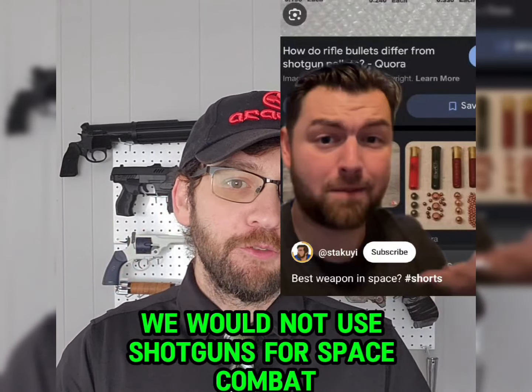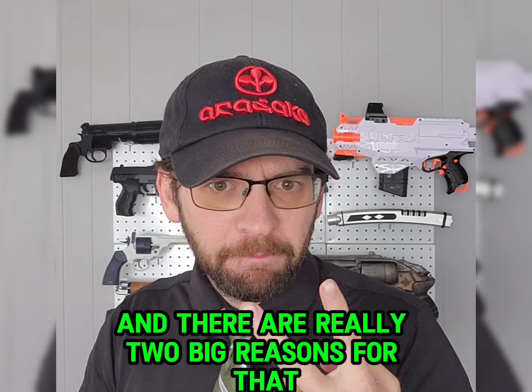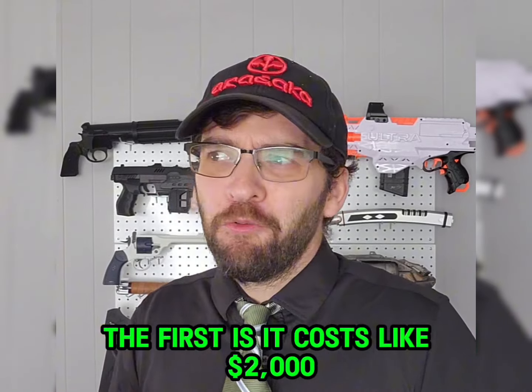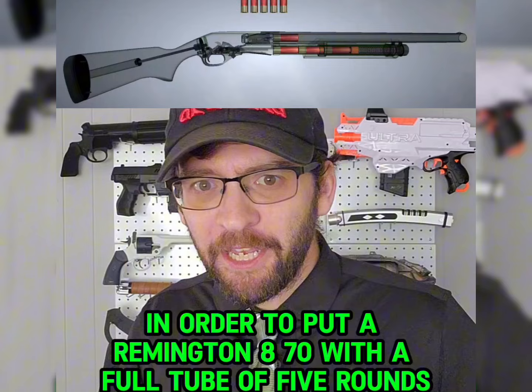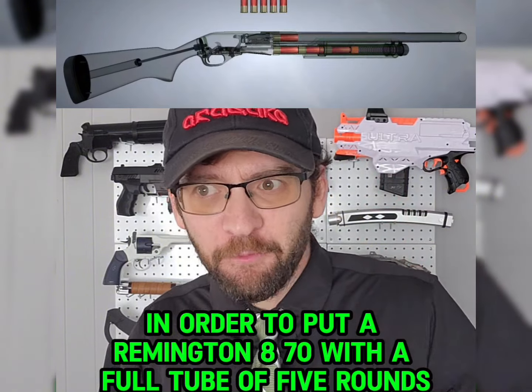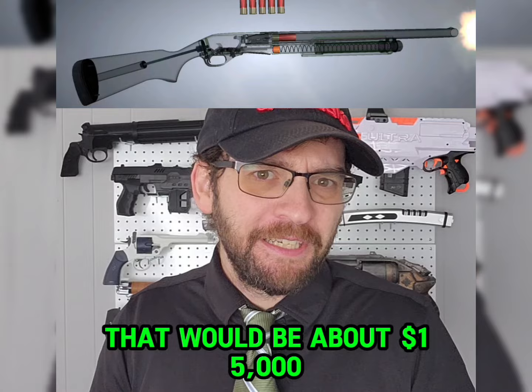Contrary to what this guy says, we would not use shotguns for space combat, and there are really two big reasons for that. The first is it costs like $2,000 at least to send one pound of something into space. In order to put a Remington 870 with a full tube of five rounds, that would be about $15,000.